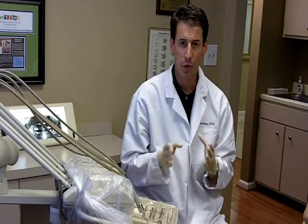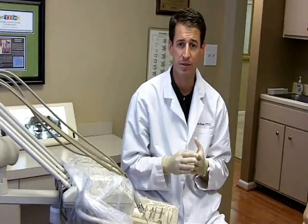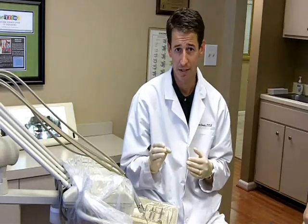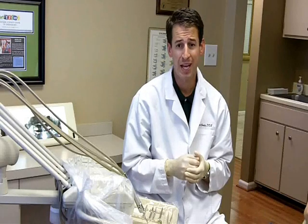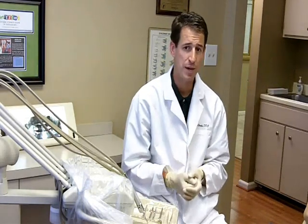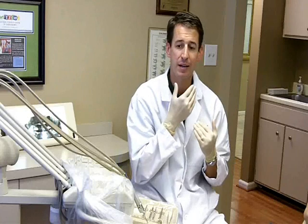A little background on oral cancer. Head and neck cancers account for 6% of all cancers. Tobacco and alcohol are the leading cause of oral cancer, and the majority of oral cancers are not found until they're in stage 3. What makes oral cancer so particularly bad is its proximity to the brain and to the rest of your body via the lymphatic channels in the neck.